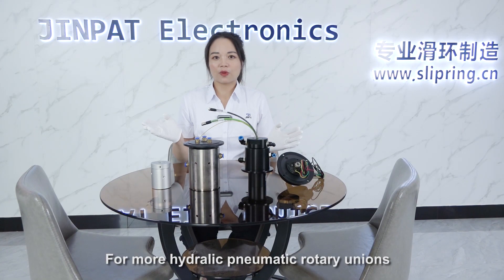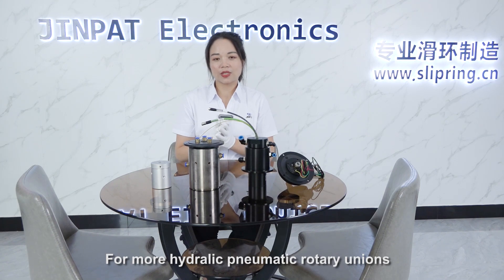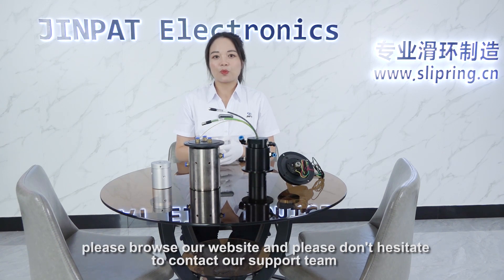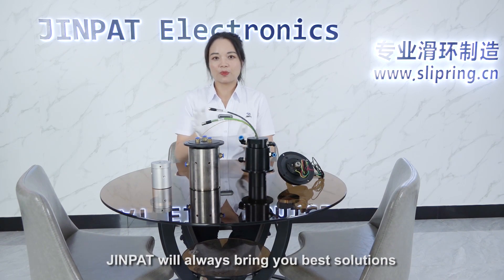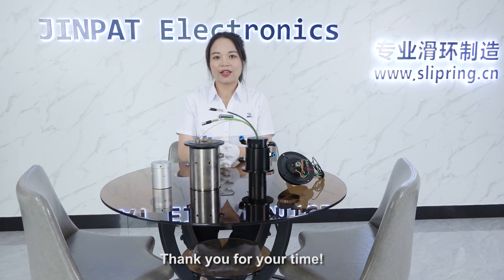For more information about our hydraulic pneumatic rotary unions, please browse our website and don't hesitate to contact our support team. Jean Pat will always bring you the best solutions. Thank you for your time.